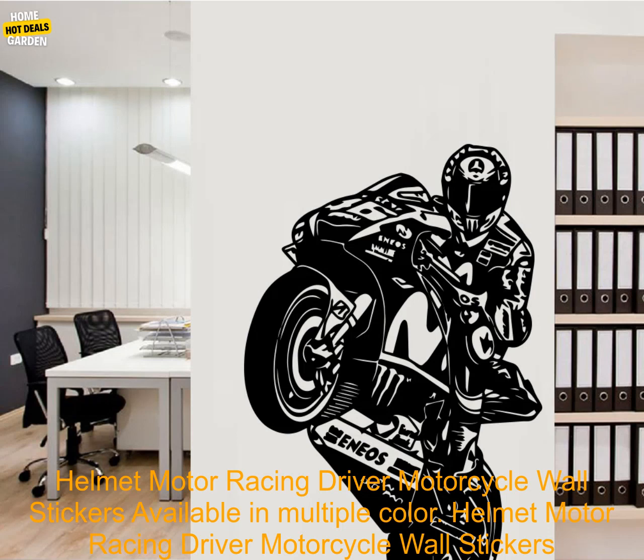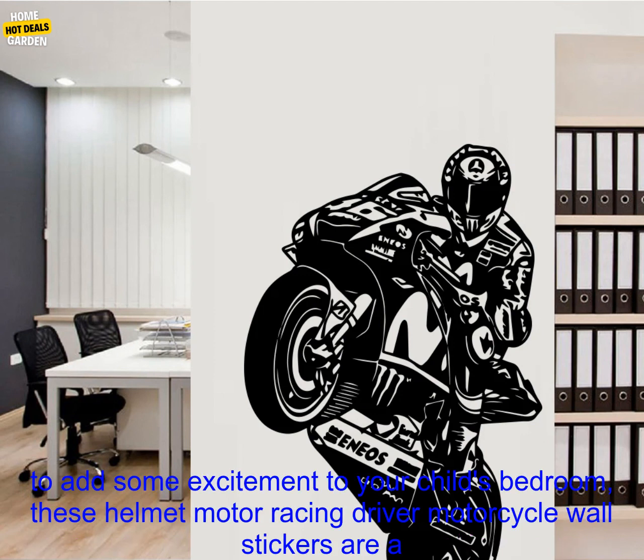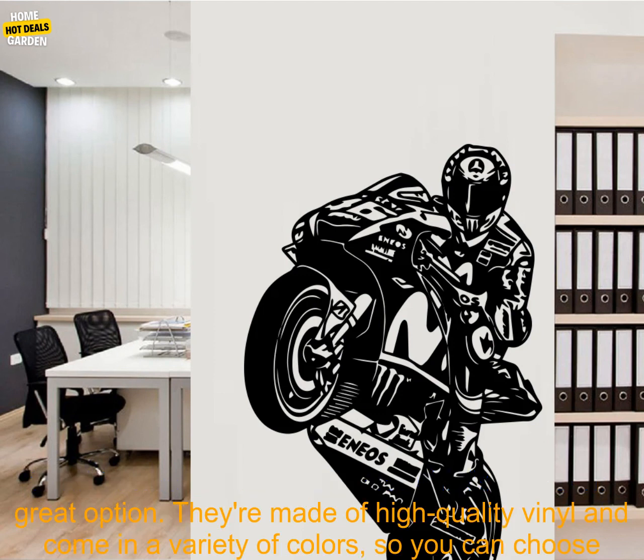Helmet Motor Racing Driver Motorcycle Wall Stickers, available in multiple colors, for boys' bedroom home decor. If you're looking for a way to add some excitement to your child's bedroom, these Helmet Motor Racing Driver Motorcycle Wall Stickers are a great option.